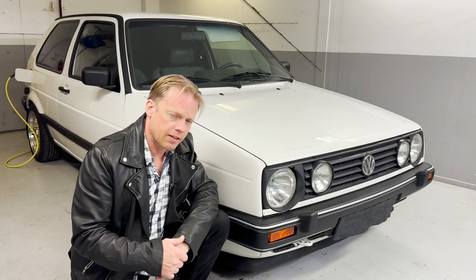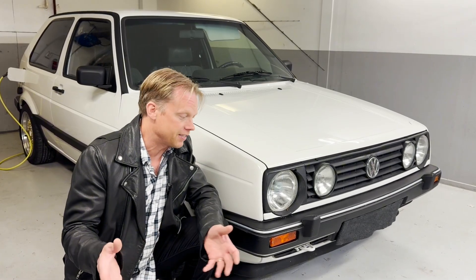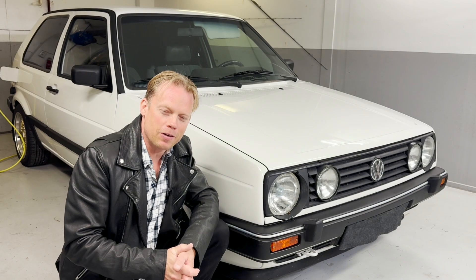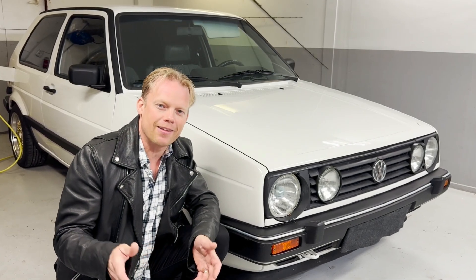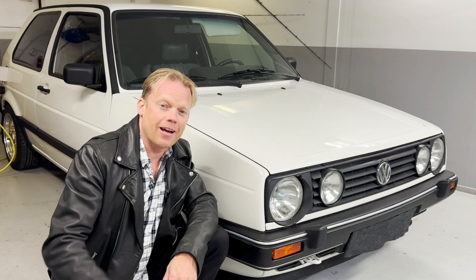So yeah, that's pretty much everything for this video and this update on the city runner. Thank you so much guys for watching this one. I really hope I see you next time. Take care and goodbye.